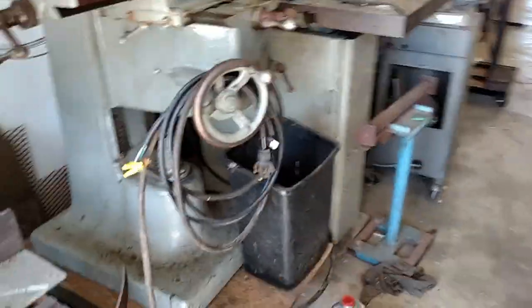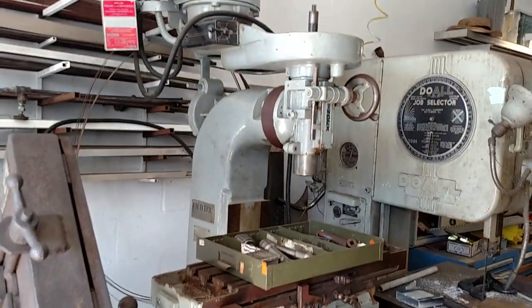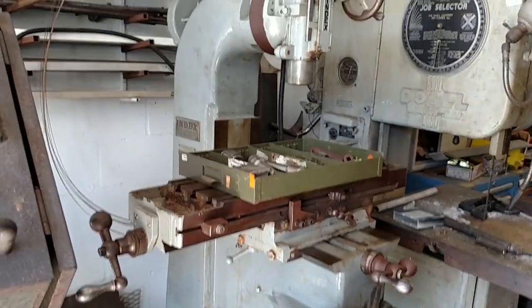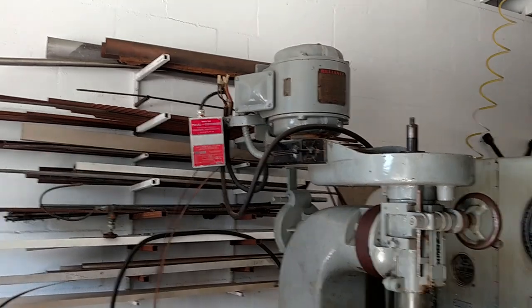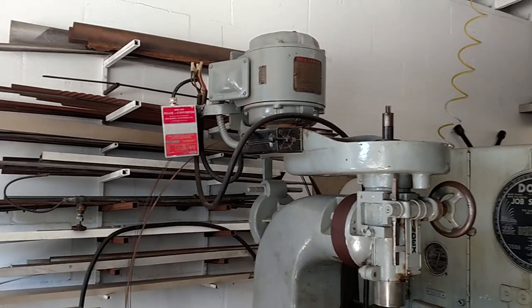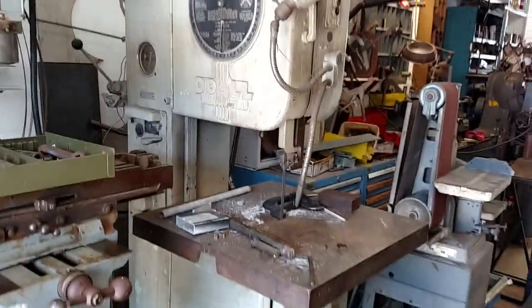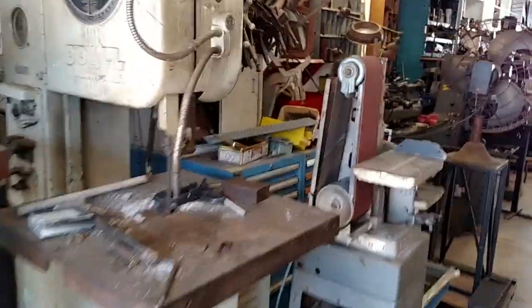There's an Index milling machine, which I have for sale. That thing works good — I've got quite a bit of little tooling for it, and it's got a phase converter on it. If I was going to keep it, I'd put a frequency drive on it. There's my Do-All saw, and as you can see, it gets used.